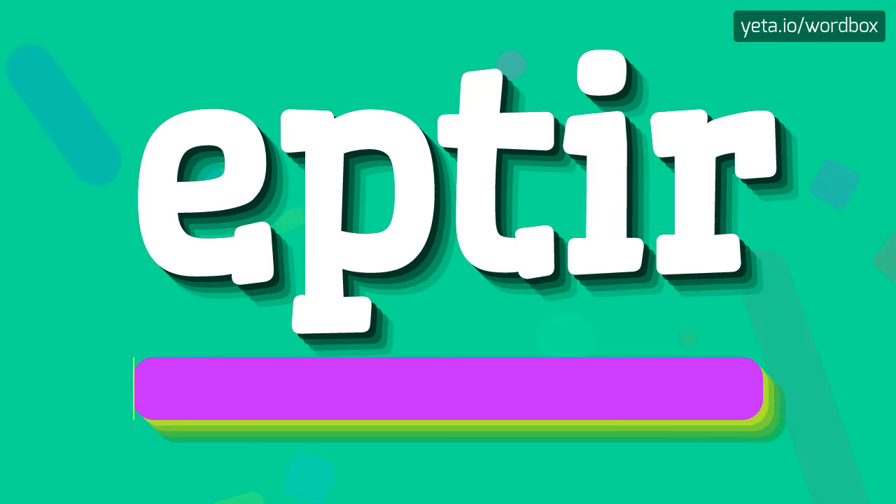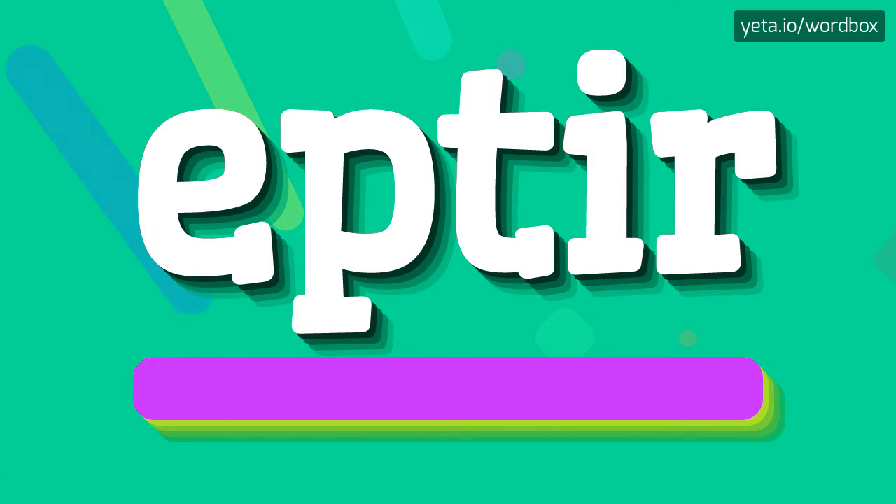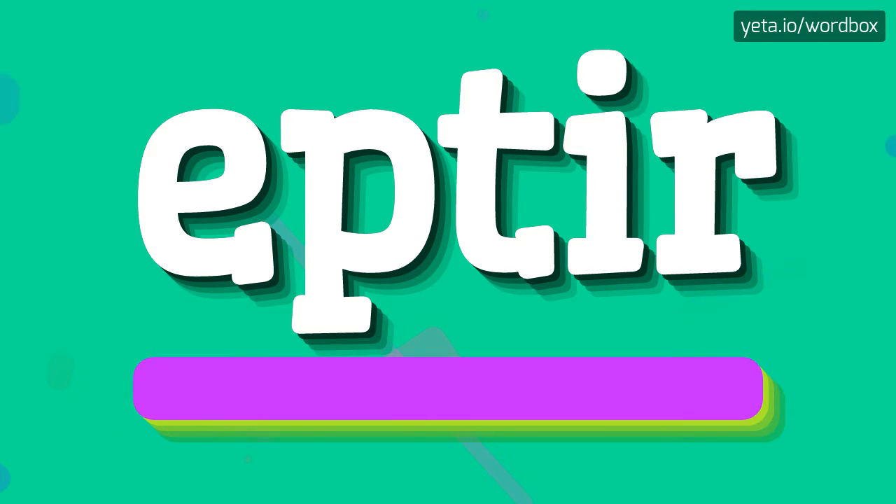Eptir. Eptir. Okay, let's say it again. Eptir.